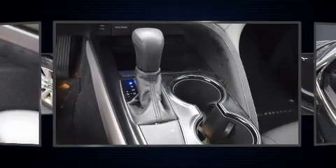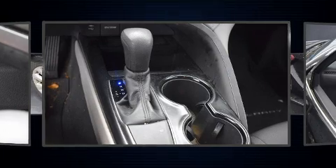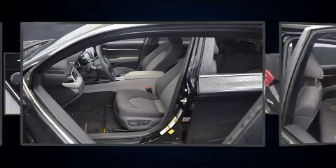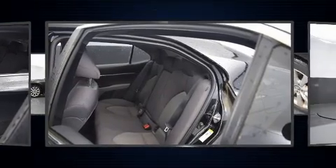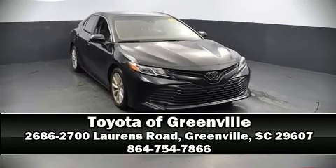This car was designed with safety in mind, allowing you to drive with even greater assurance. This vehicle has achieved certified pre-owned status by passing Toyota's comprehensive certification process. Stop by our dealership or give us a call for more information.